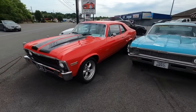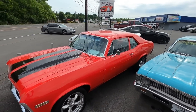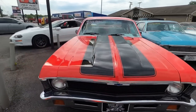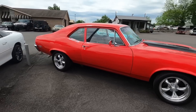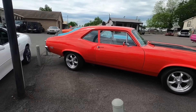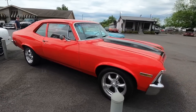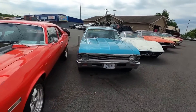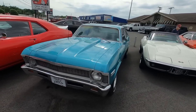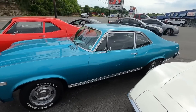1972 Nova with an LS motor at 30,900 — aftermarket wheels, runs and drives awesome. And a 68 Nova right next to that, new inventory at 27.9.